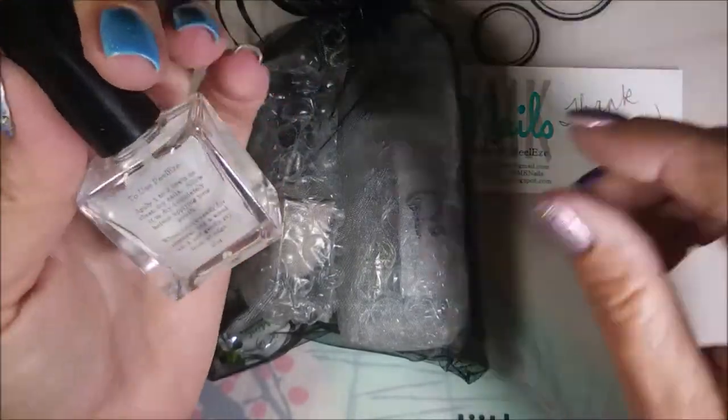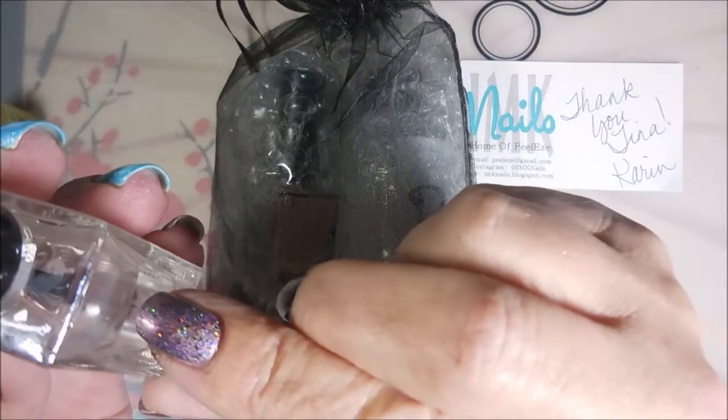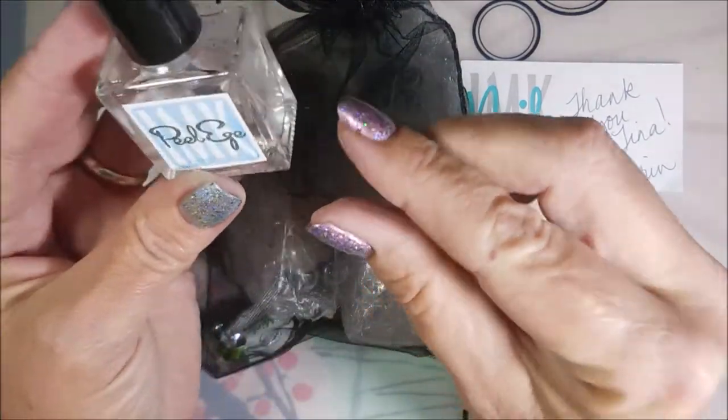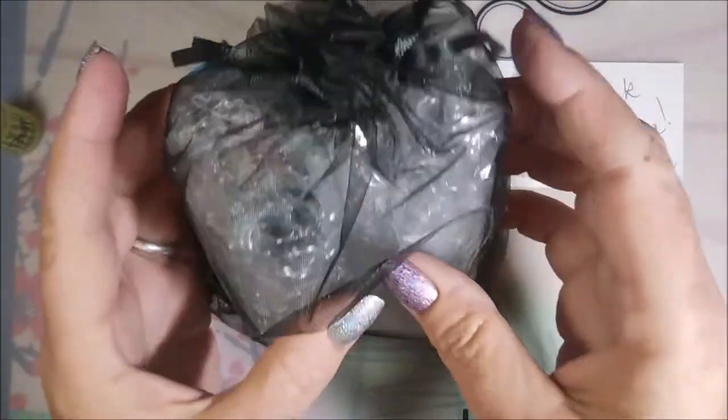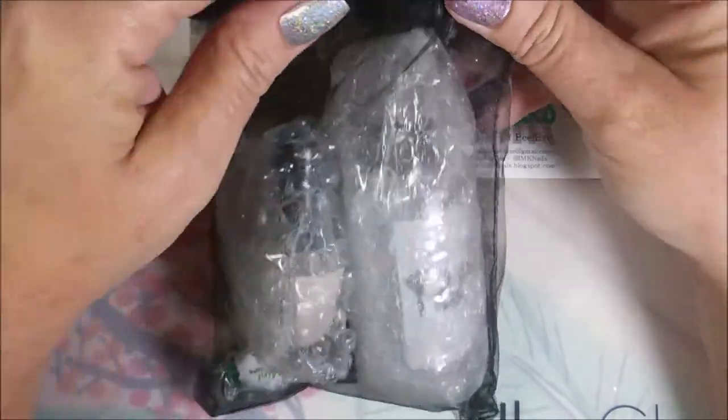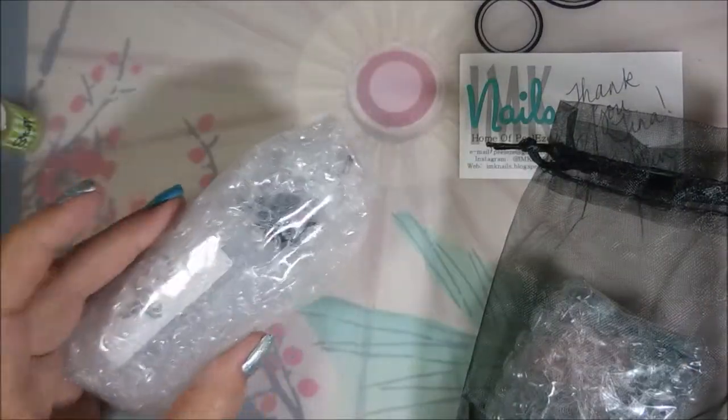I'm about halfway through my bottle, so I started panicking this weekend when I realized how low I was. So I placed an order for a refill bottle. I just want you to see her packaging — how adorable! I love it.